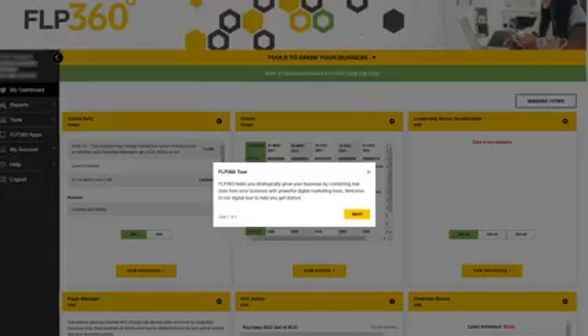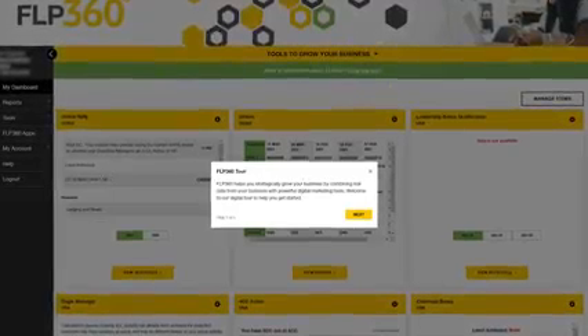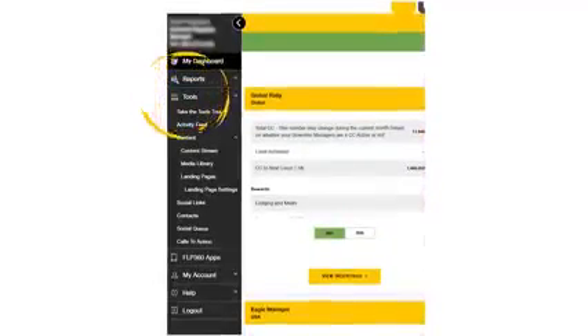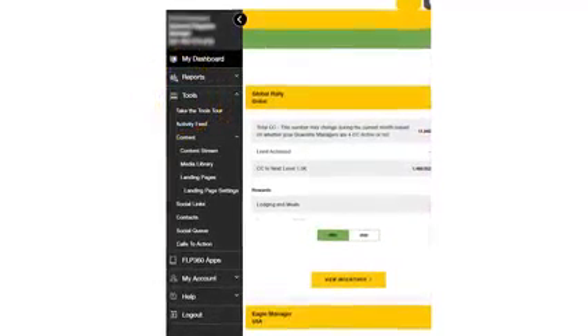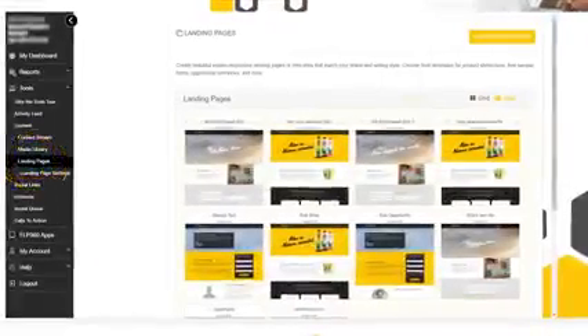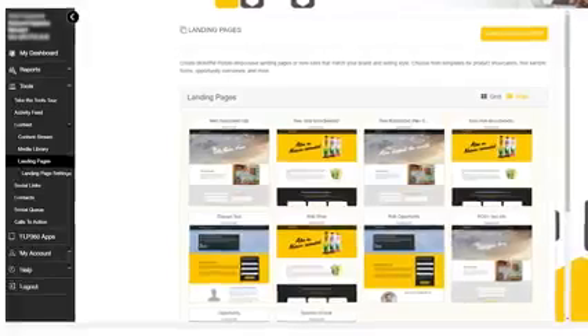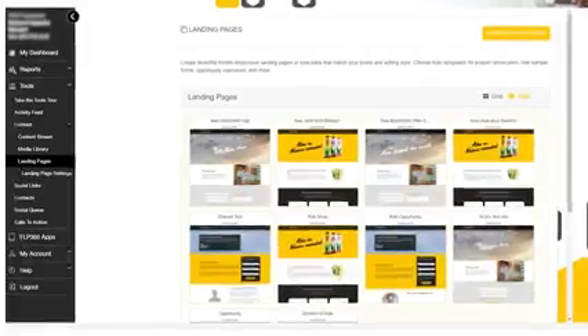I recommend that you start by logging onto the website and exploring every page. With so many tools and reports, maybe it can feel overwhelming at first, but FLP360 has a guided virtual tour to help you get started. If you are a new FBO, you can start with the tools section. There you can find marketing tools that help you build and customize professional landing pages to share your story and your products with your customers and prospects.